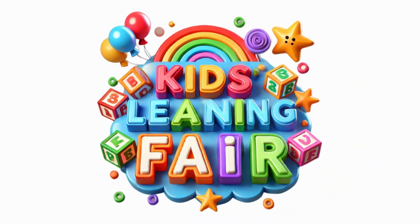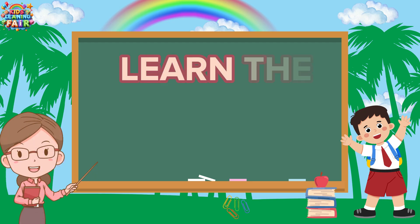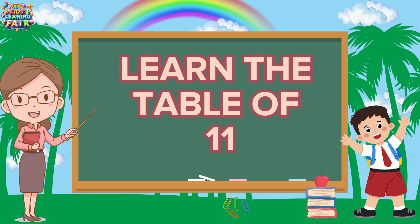Kids Learning Fair. Hello, kids. Welcome to another fun learning video. Today, we will learn the table of 11 together. Let's begin.